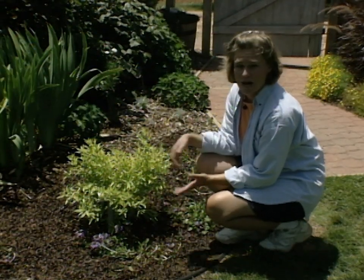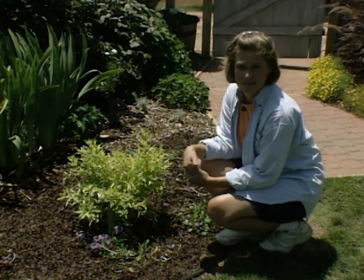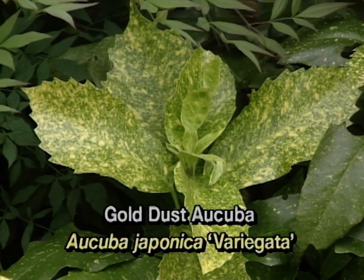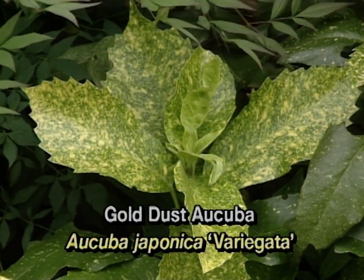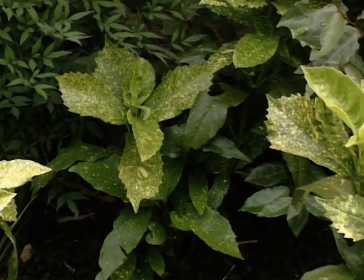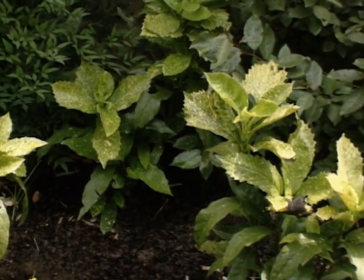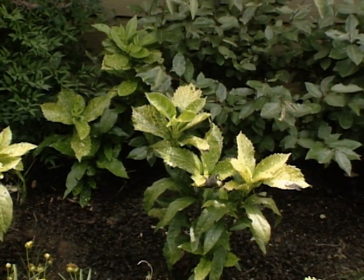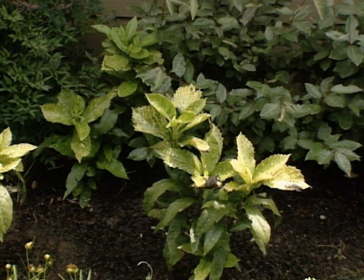There are several other shrubs, and one of the broadleaf evergreens that can add some gold to your landscape is the Acuba japonica. There are several cultivars of this, and we have actually planted Variegata in our xeriscape garden here around the barn. This shrub likes the shade, and it's a good plant for the north side of the house. It's very drought tolerant, but it will respond well to a thick mulch to conserve water.